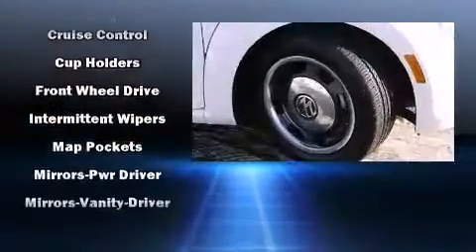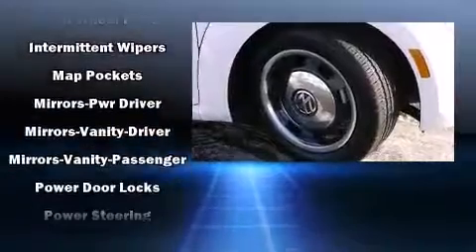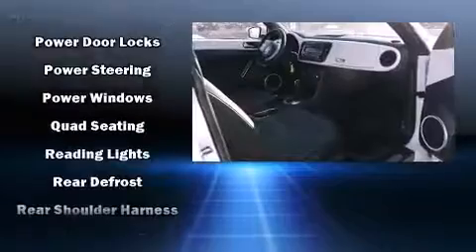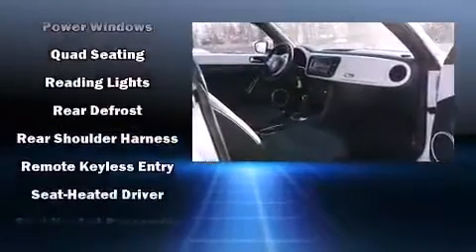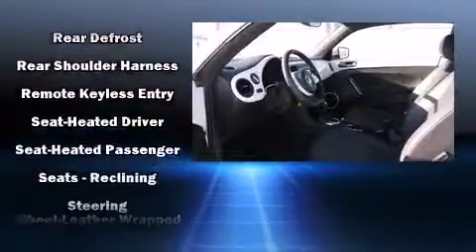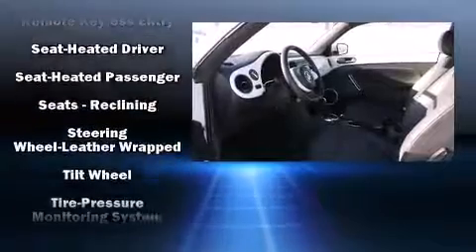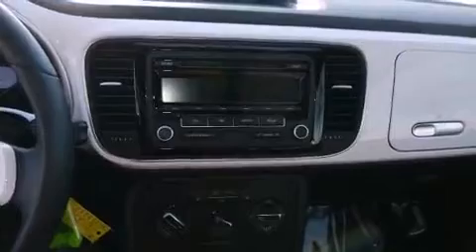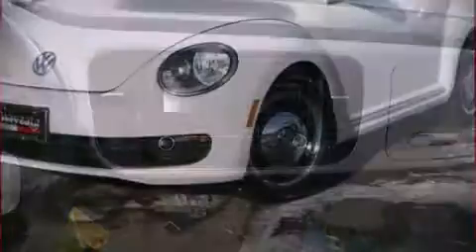Volkswagen also prioritized safety and security with features such as dual front-impact airbags with occupant-sensing airbag, front-side impact airbags, traction control, brake assist, a panic alarm, and four-wheel disc brakes with ABS. Electronic stability control ensures solid grip atop the road surface, no matter how challenging the driving conditions.